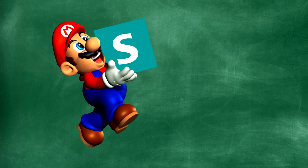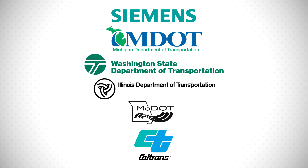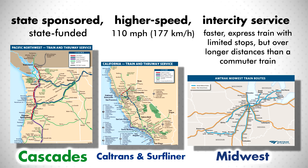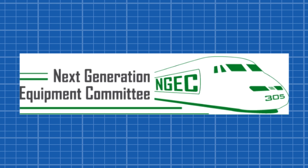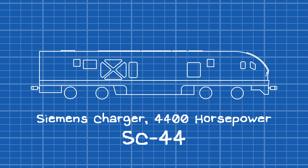Having been impressed by the ACS-64, Amtrak went with Siemens for a new model. In March, Siemens, in cooperation with several states, penned a $225 million contract to build a fleet of 32 locomotives for state-sponsored higher-speed inner-city service. Other passenger railroads would also place orders with unique specifications. Its design was derived from the European Vectron, ACS-64, and input from the Next Generation Equipment Committee. The result was the Siemens Charger with 4,400 horsepower, or SC-44.